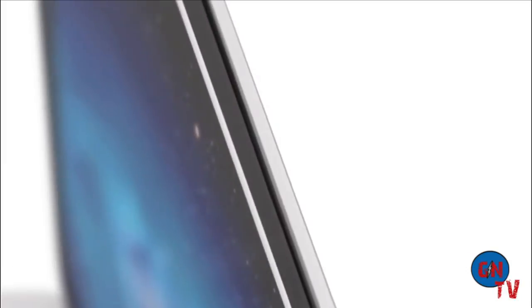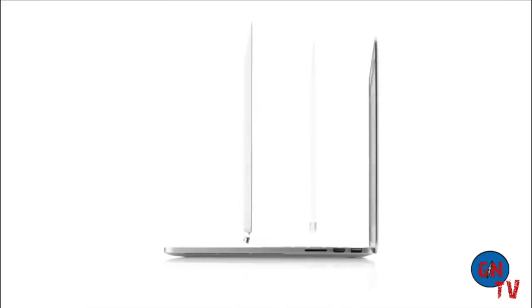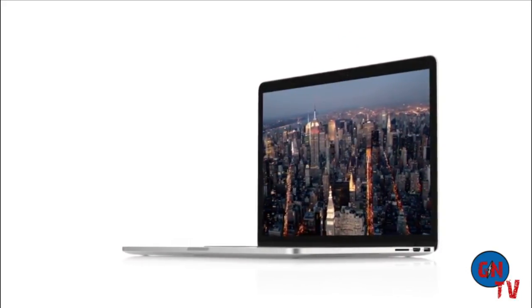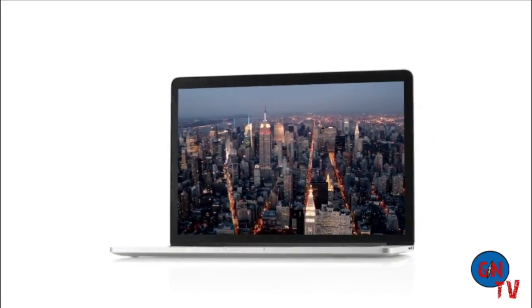One of the most significant challenges was completely changing our approach to the design of the display. By building the layers of the display into the unibody, we actually eliminated the need for a separate cover glass. And without the additional layers, without the distractions, you're just completely immersed in your content.